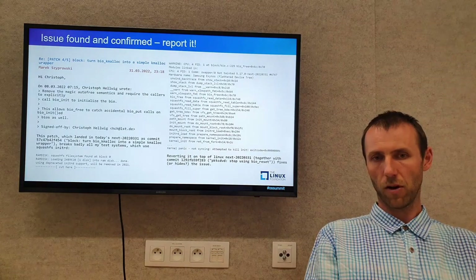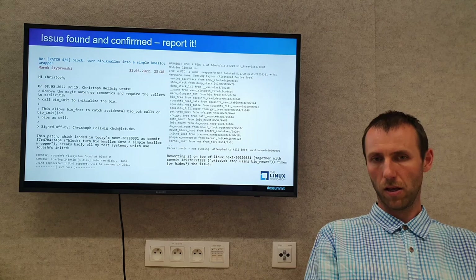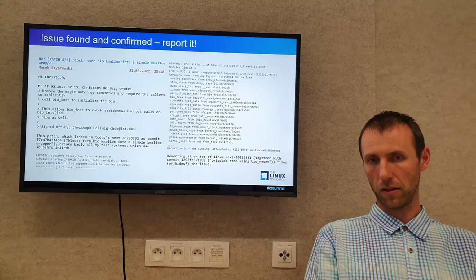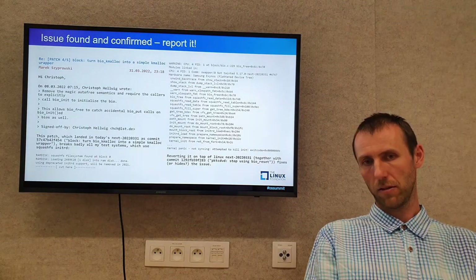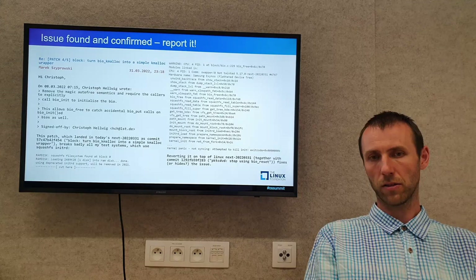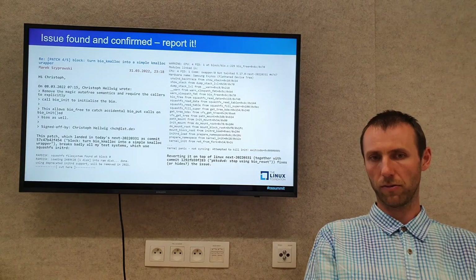We found it — let's describe everything needed and report the issue. The report includes the stack trace and information that I tested it on top of Linux-next by reverting this commit along with the other related one we found.